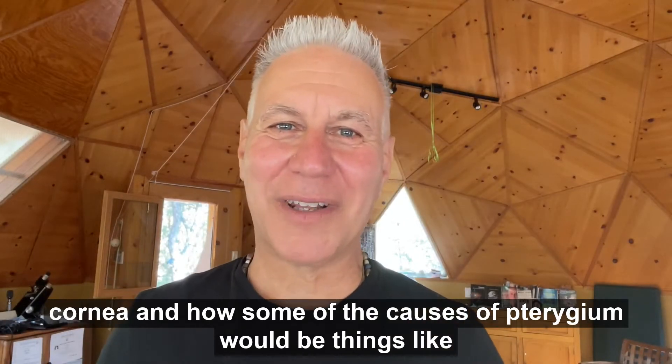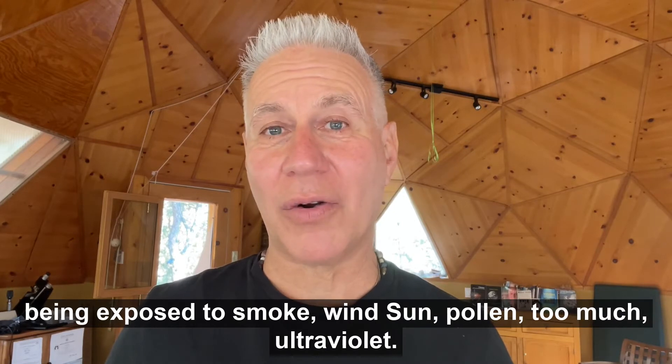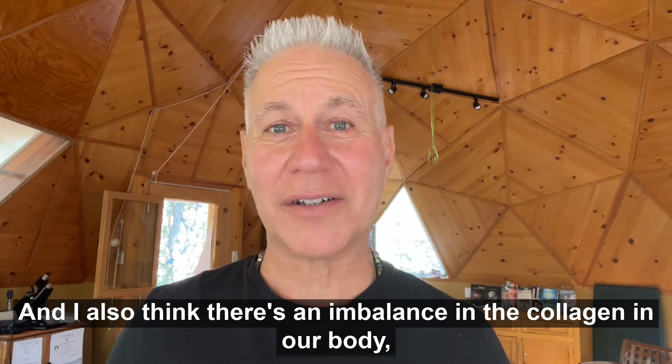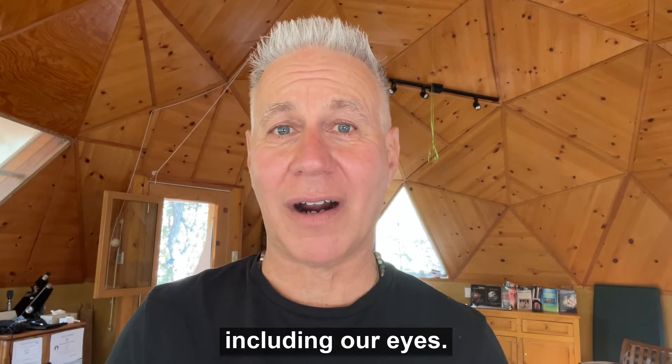Some of the causes of pterygium would be things like being exposed to smoke, wind, sun, pollen, and too much ultraviolet. I also think there's an imbalance in the collagen in our body, including our eyes.